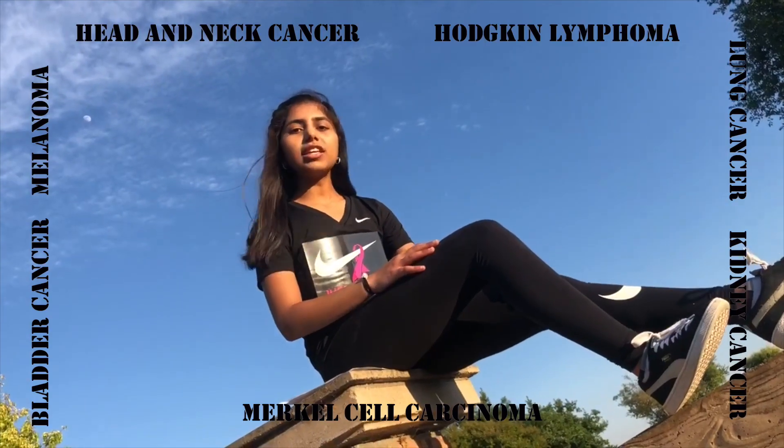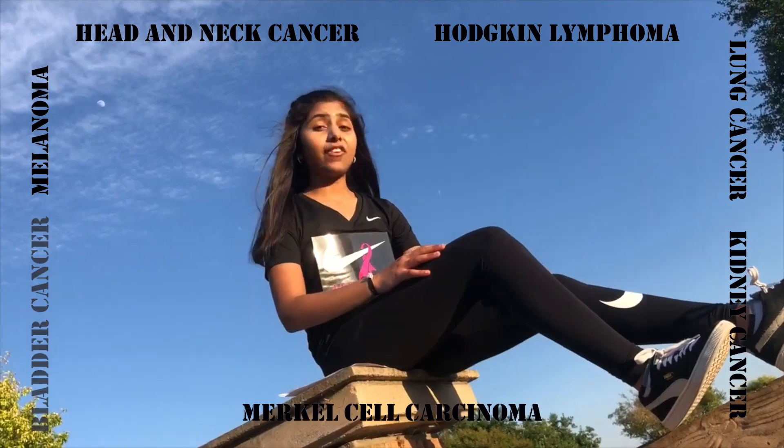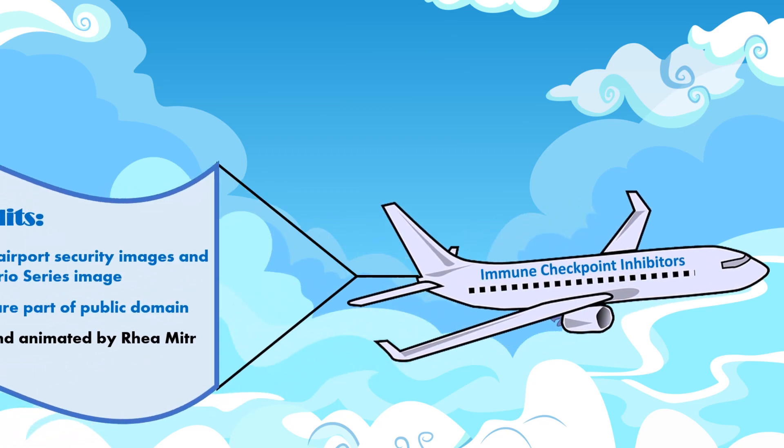Scientists are currently investigating how immune checkpoint inhibitors can effectively fight many types of cancer. Fasten your seat belt as we soar to new heights in cutting-edge cancer treatment.